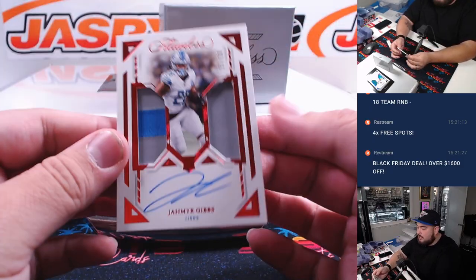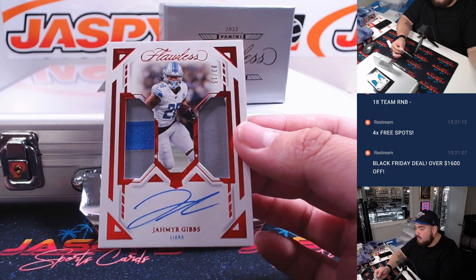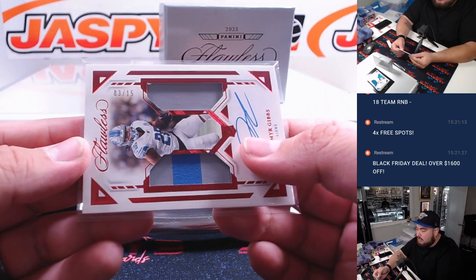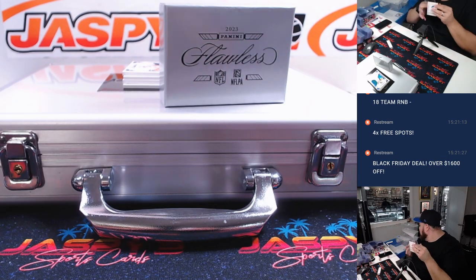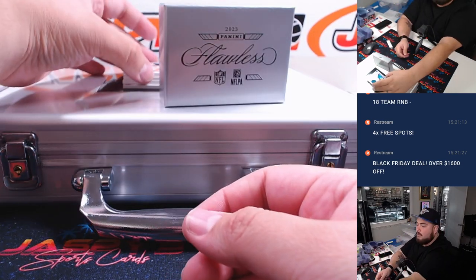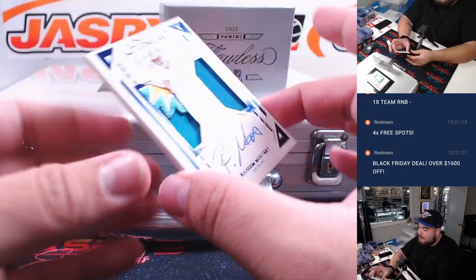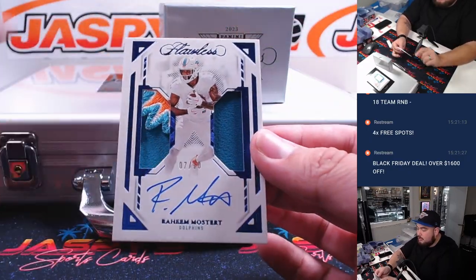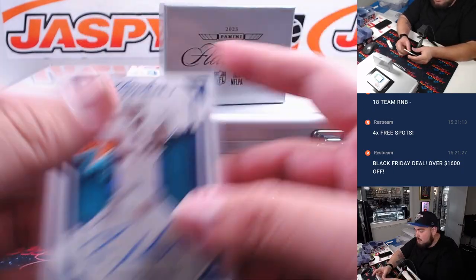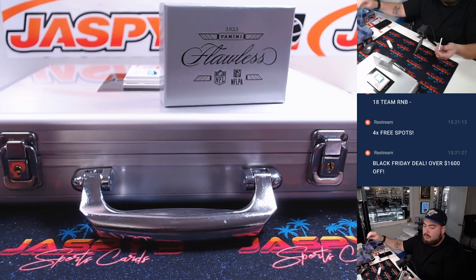We have a Jahmyr Gibbs — nice two-color relic and auto, numbered to 15, for the Detroit Lions, part of the Houston RMB, spot 3 — that is Joe Lawson, very nice, solid player right there. And then how about this nice patch right here — Raheem Mostert, Dolphins Pack, 7 out of 10 for the Dolphins, going to Lapo. There you go buddy.